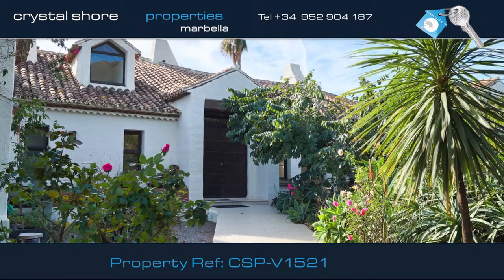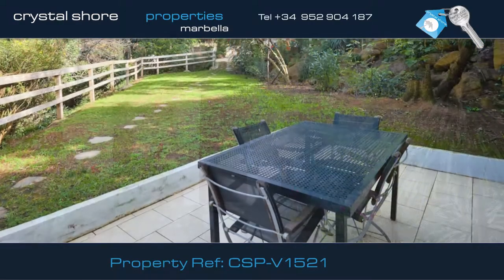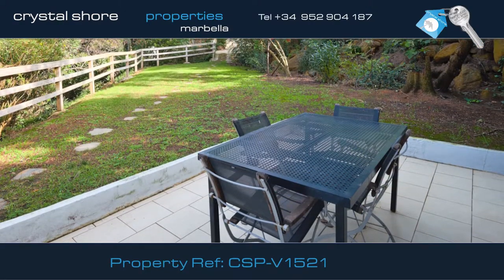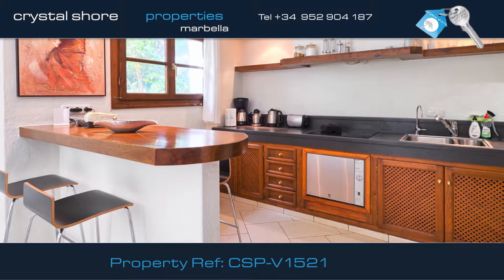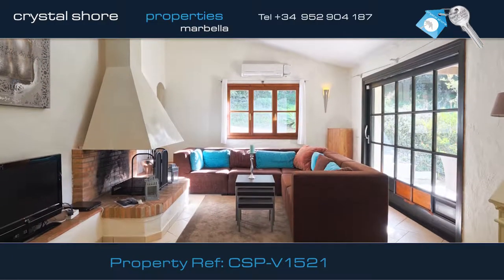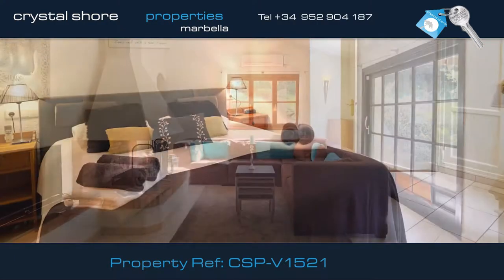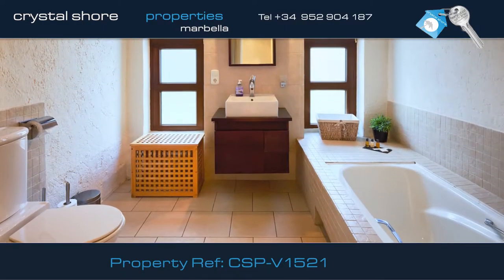Thirty meters from the residence you'll find this fully modernized two-bedroom guest house with its own private terrace overlooking the beautiful countryside. The quality of this property can be seen by this lovely kitchen and very comfortable, light, and airy lounge area. The guest house has two good sized bedrooms, both with en suite bathrooms.